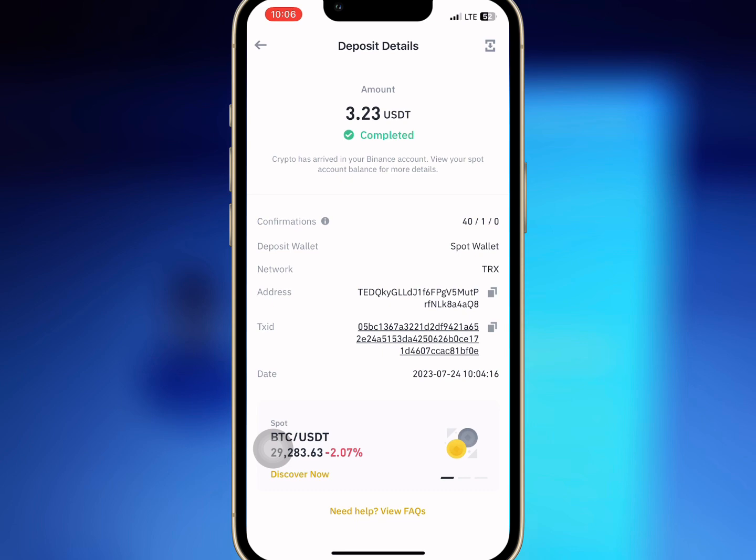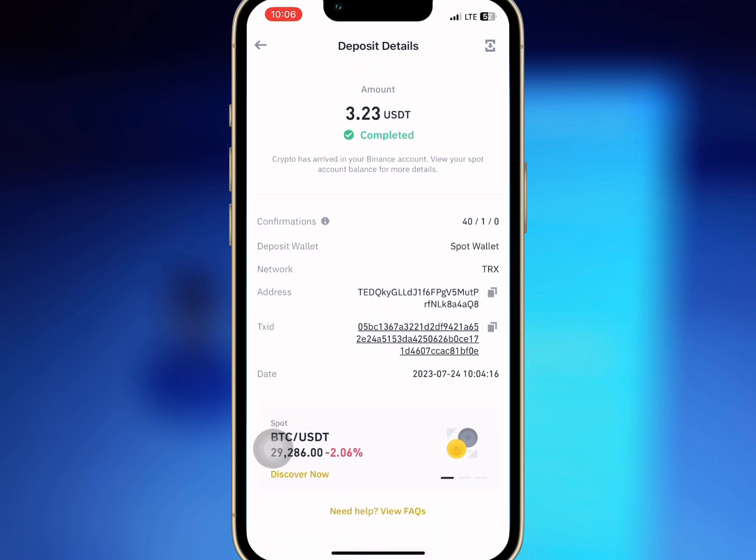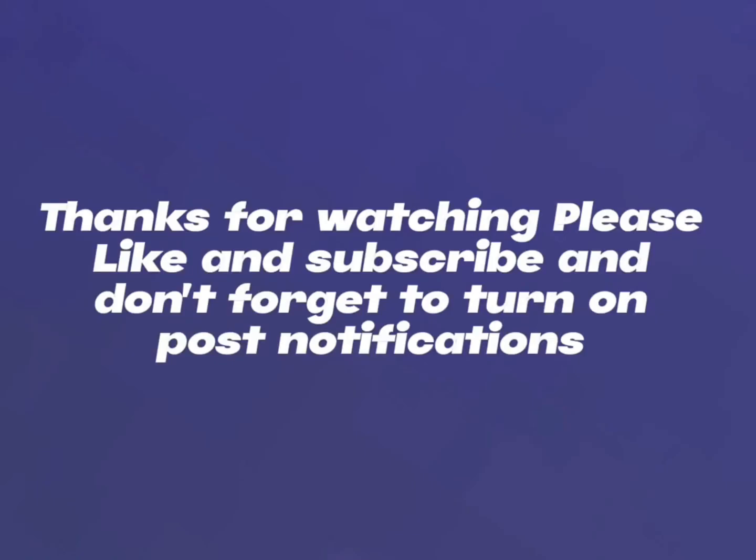Thanks for watching, kindly like and subscribe, and don't forget to turn on post notifications.